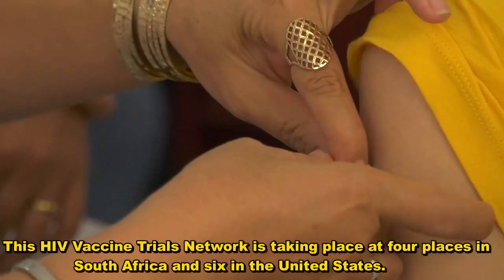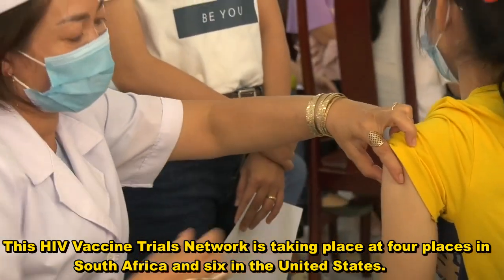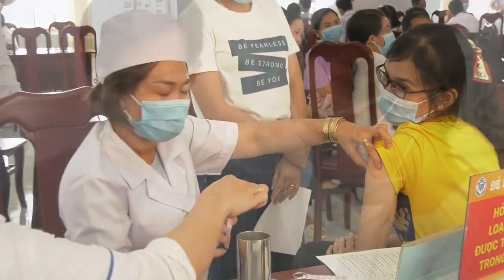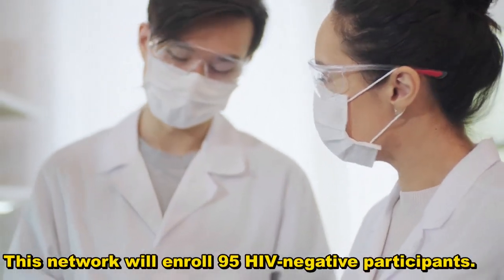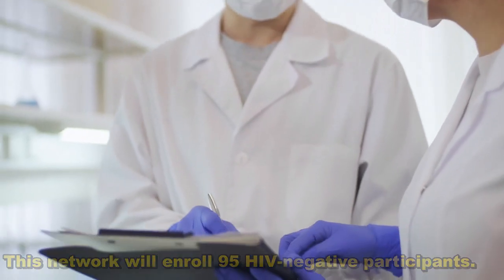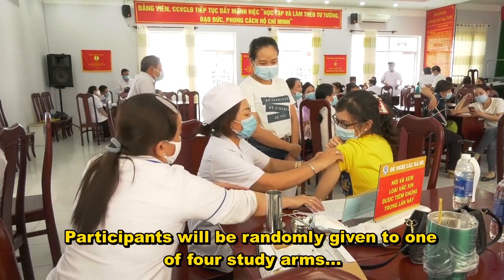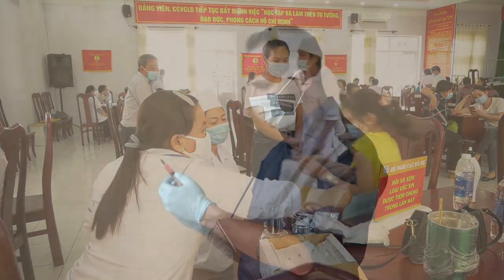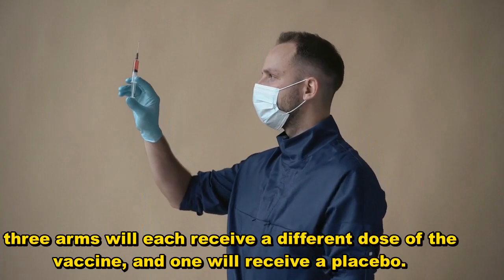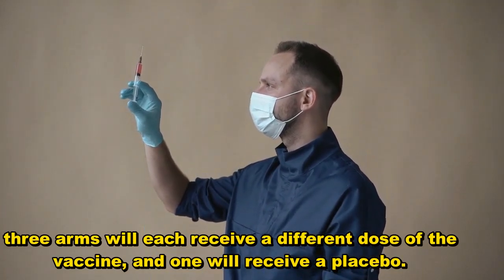This HIV vaccine trials network is taking place at four sites in South Africa and six in the United States. The network will enroll 95 HIV-negative participants, who will be randomly assigned to one of four study arms. Three arms will each receive a different dose of the vaccine, and one will receive a placebo.